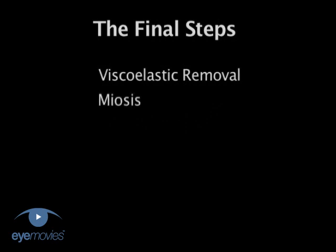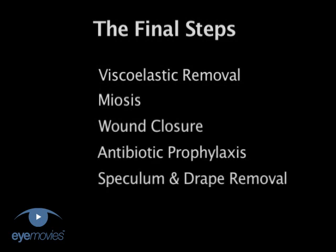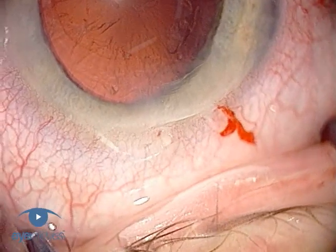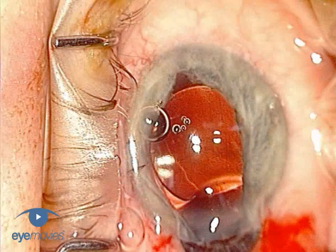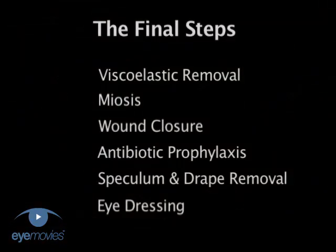Although by this stage you have completed the main elements of the surgery, you still need to pay fastidious attention to detail while you are finishing off the final steps of the operation. If you don't get these right, then you run a greater risk of postoperative complications. A leaking incision, for example, will significantly increase the risk of developing endophthalmitis as well as a flat chamber and iris prolapse. So, this final sequence of steps is important.